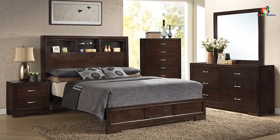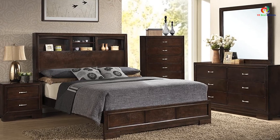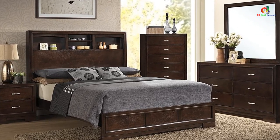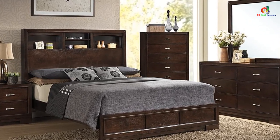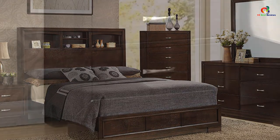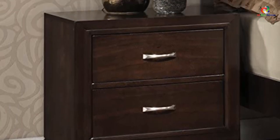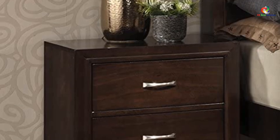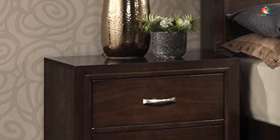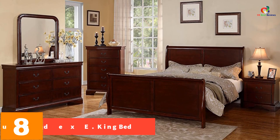The set includes a king size storage bed with six storage drawers for the rails and footboard, two drawers and two open storage spaces for the headboard. The set also includes a dresser with a mirror and eight drawers, as well as two nightstands with three drawers. The drawers have a curved face and are fitted with silver-toned hardware that gives the set a practical and classic look.